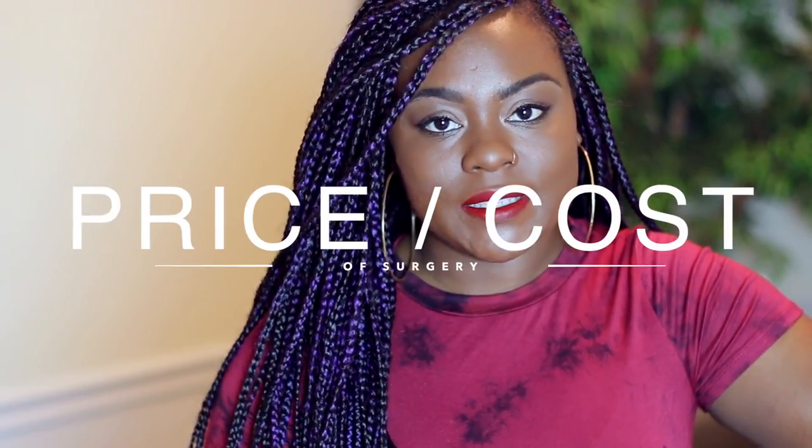Hey fam, it's me Johnny. Thanks so much for coming back to my channel. Today's video is going to be a Surgery Sunday video, and this video is going to be about pricing.